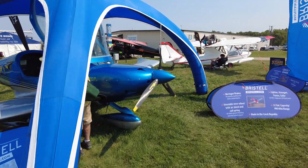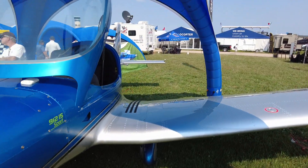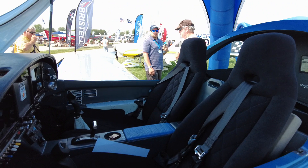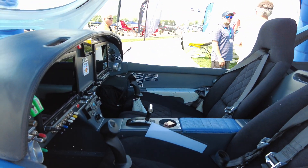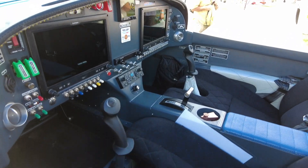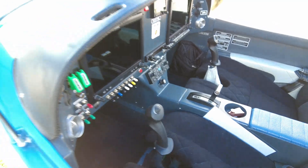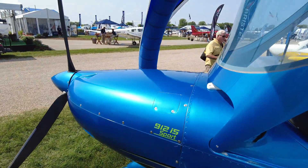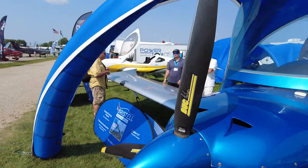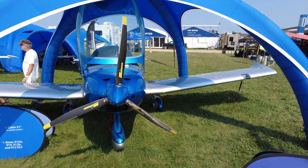I have a tail dragger version as well, but Bristol is my jam. And this is what I'm going to be going for. Beautiful.